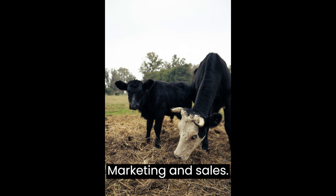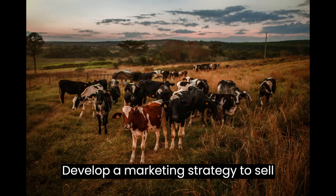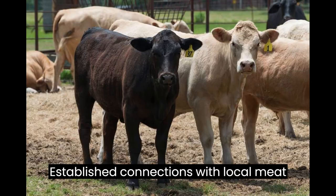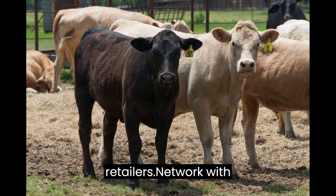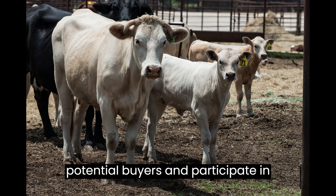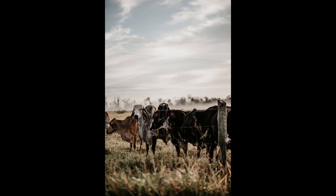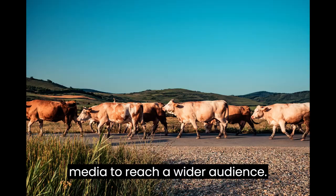Step 8: Marketing and Sales. Develop a marketing strategy to sell your feedlot animals. Establish connections with local meat processors, distributors, and retailers. Network with potential buyers and participate in livestock auctions and industry events. Utilize online platforms and social media to reach a wider audience.